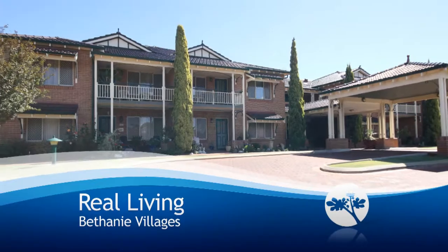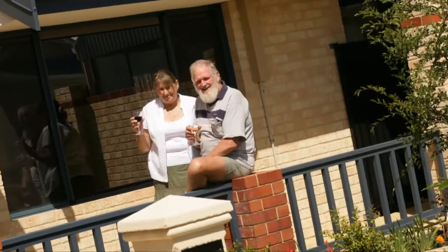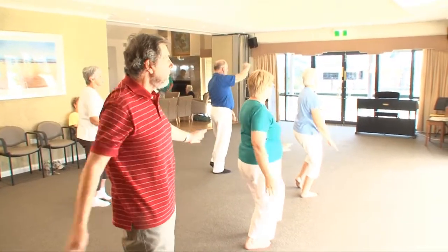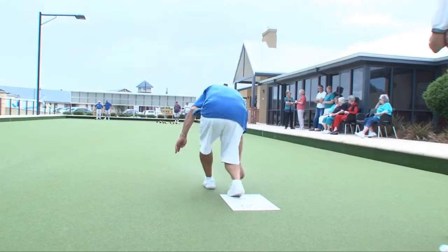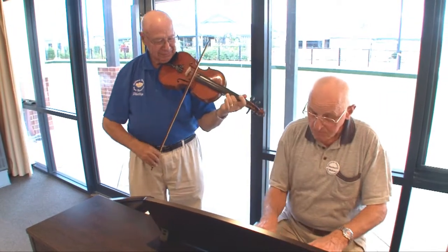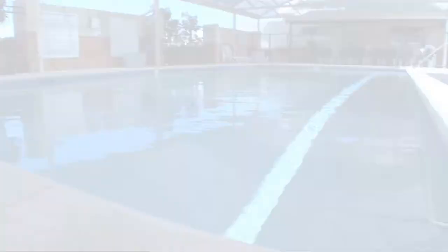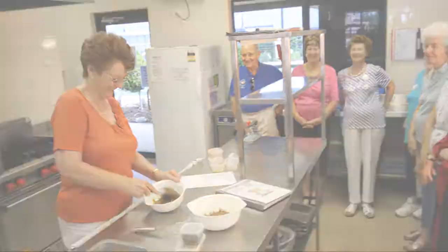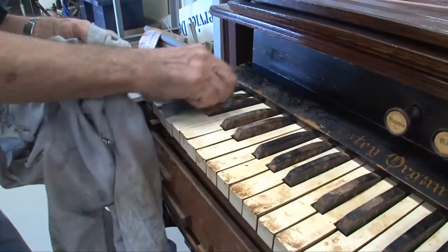Imagine having access to resort facilities and activities right on your doorstep. At Bethany Villages that's what real living is all about. Our clubhouses are designed to enhance your everyday living experience. Here you'll discover exciting facilities, activities and options including a gymnasium, heated swimming pool, a bar, café restaurant, commercial kitchen, a well-stocked library, internet access, games rooms, workshops and much more.